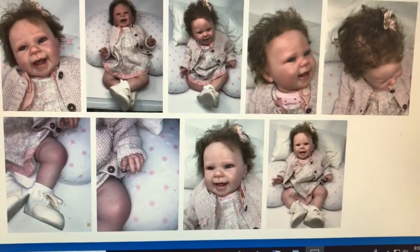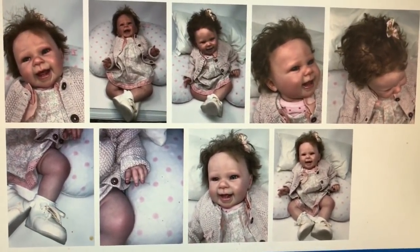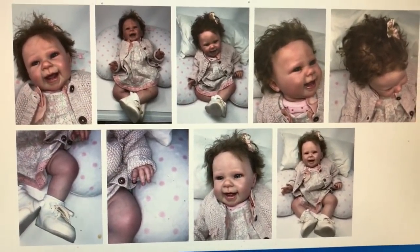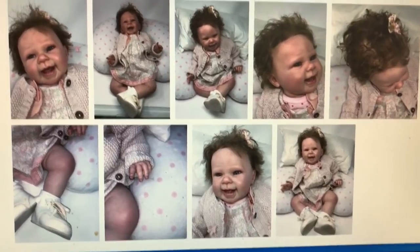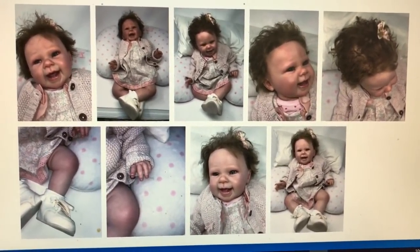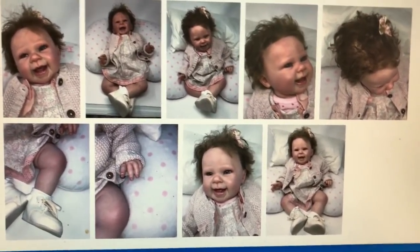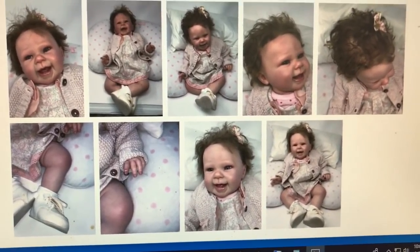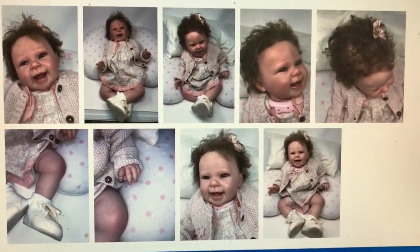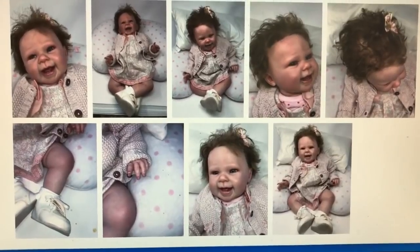Hi guys, it's Lynn with Little Fit Nursery. I am trying to get over a cold so please pardon my voice. I didn't want to wait too long to do this video because I'm actually co-hosting a giveaway with Annie Banani's Nursery. It's actually a baby that she's giving away from her collection, but just to help her out as she launches her new YouTube channel, I agreed to co-host this with her.